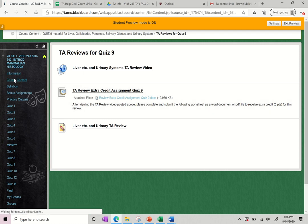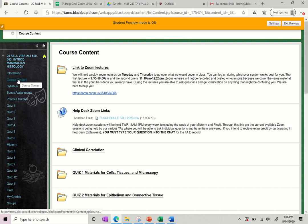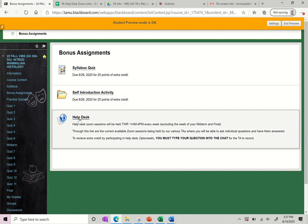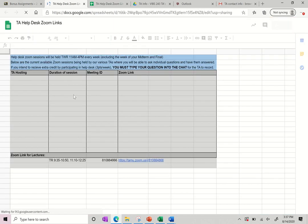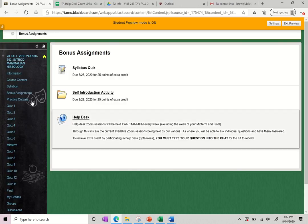That's everything in Course Content — that's where the bulk of all our material is going to be on eCampus. We've gone over the syllabus. Here in the Bonus Assignments tab is where those assignments I talked about are: the syllabus quiz worth 25 points of extra credit and the self-introduction activity. That is where you can complete those and get your extra credit. This again is just the same link to that Help Desk form where you'll see which TAs are hosting a Help Desk session in live time.